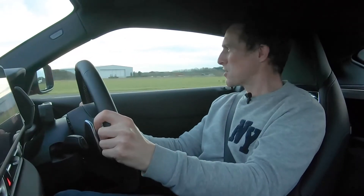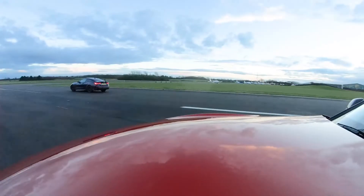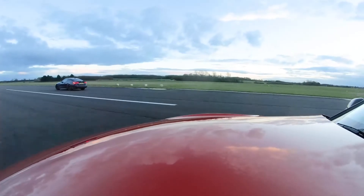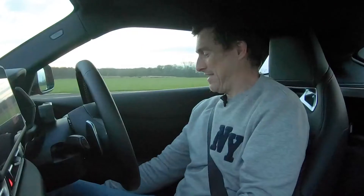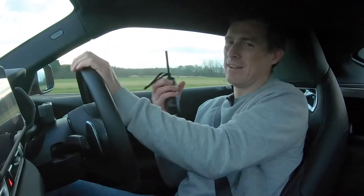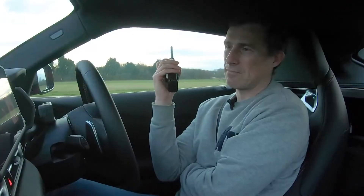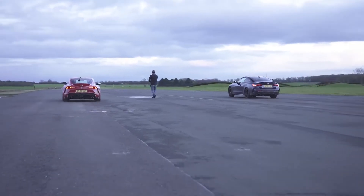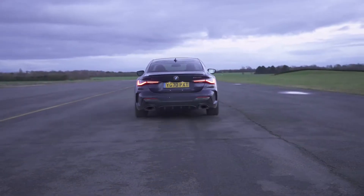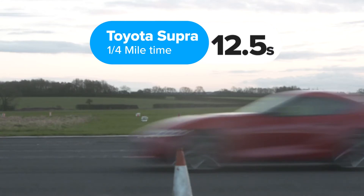It's close this time — come on, Supra! That was my best go yet. I'm not going to beat you though. You've got four-wheel drive and more power, so you won. It's not really a competition, is it? Quick launch and more power — it's not a battle you can win. So what exactly happened? The BMW did the standing quarter mile in 12.1 seconds, while the Toyota took 12.5 seconds.